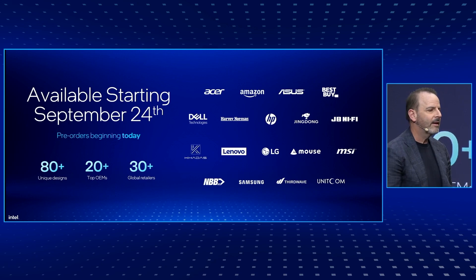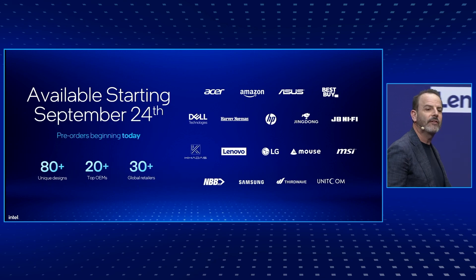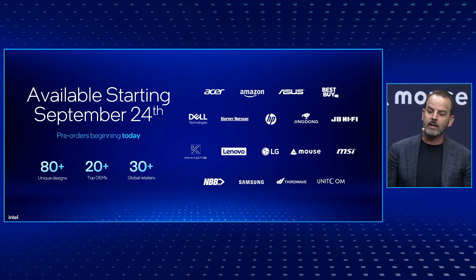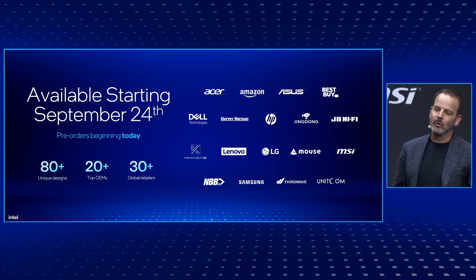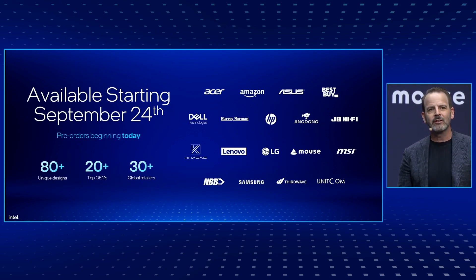We have an incredible pipeline of over 80 unique designs on Lunar Lake from over 25 OEMs. They, along with 30 global retailers selling both in-store and online, are teed up and ready to start selling on September 24th. Pre-orders begin today. The whole PC ecosystem is ready to accelerate Intel Core Ultra AI PCs into 2025 and beyond.